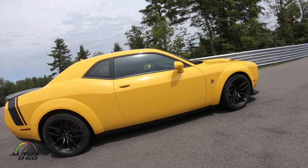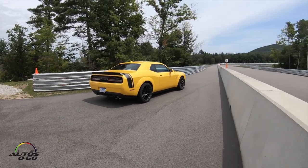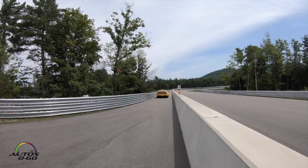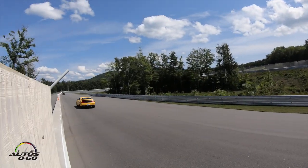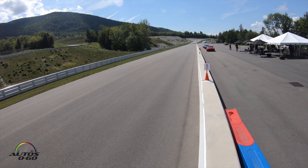I'm Jim Wilder, Vehicle Development Manager for the Challenger Charger Programs at SRT. We're here at Club Motorsport in New Hampshire, driving the new 2019 Hellcat Red Eye. It's the highest horsepower Challenger we make, 797 horsepower. It's truly a marriage of a Demon and a Hellcat — that's what we end up with the Red Eye.